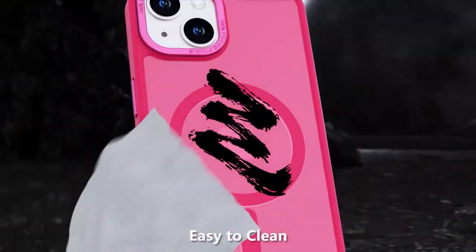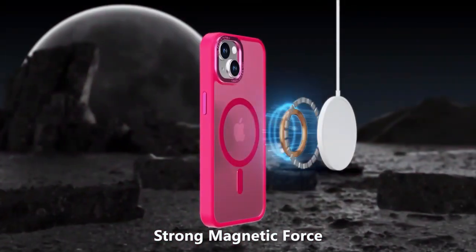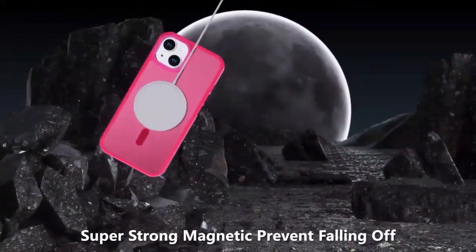The precision fit ensures easy access to all ports and buttons, and the vibrant colors add a touch of style to your device. Ideal for anyone who values both durability and aesthetics, this case keeps your iPhone secure without sacrificing sleekness.